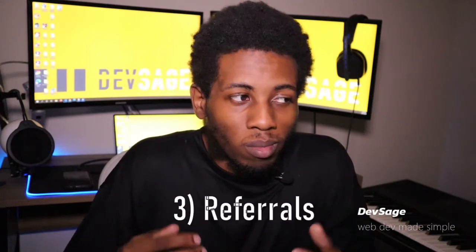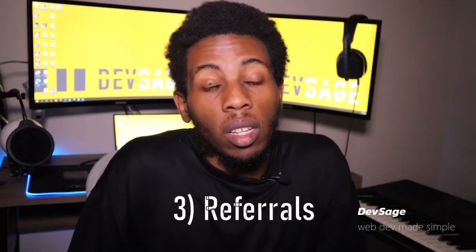Tip number three when it comes to landing that web developer interview is to get referrals. Referrals are a great way to get your foot in the door — they allow you to bypass a stack of applications by getting someone who already works at the company to vouch for your skills and put in a good word for you.